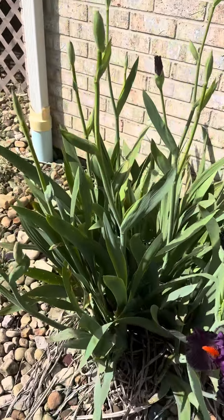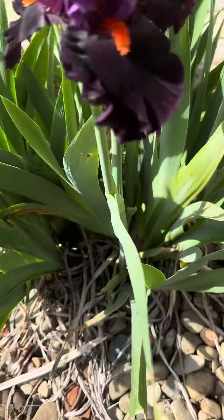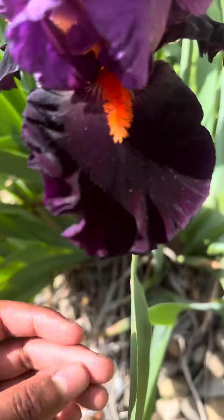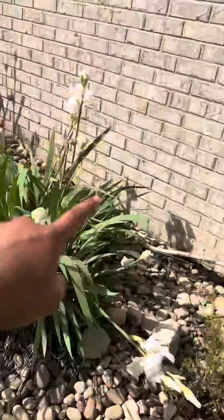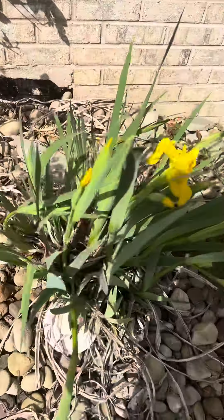Hey guys, just wanted to show you these beautiful irises in bloom — 2024 irises, and there are a lot of bloom stalks that still need to bloom. Look at these, aren't they pretty? That's purple with orange, this one is white with a little creamy yellow inside, and this one's the same as that one over there.